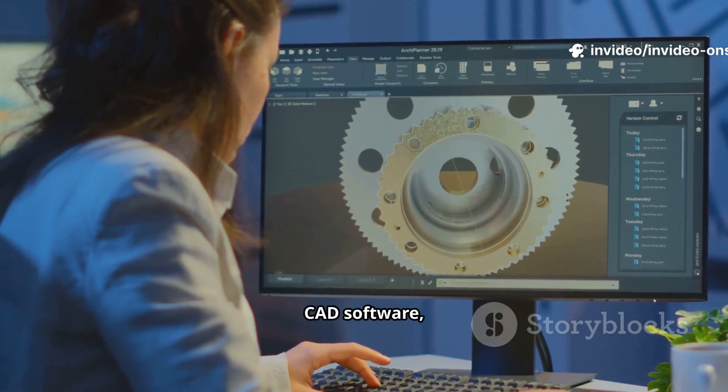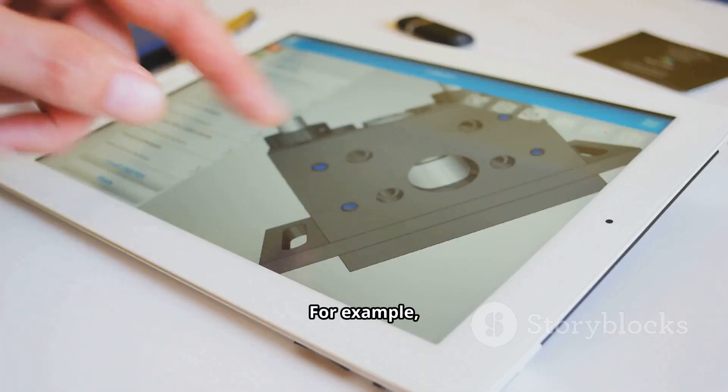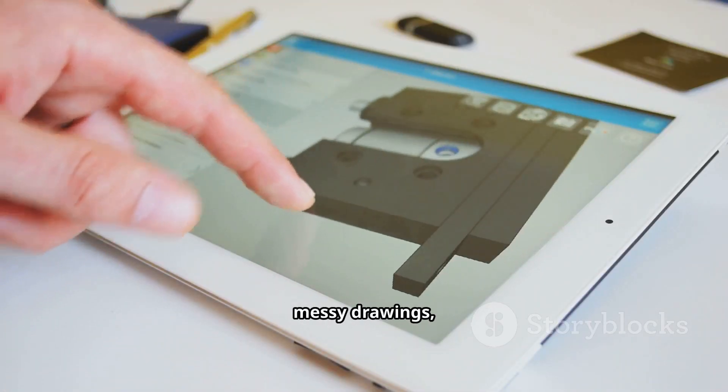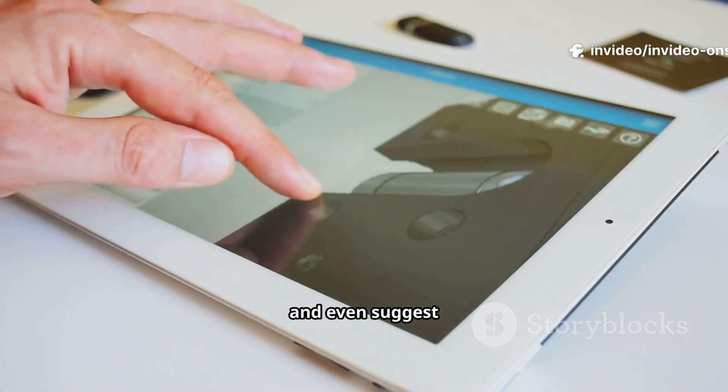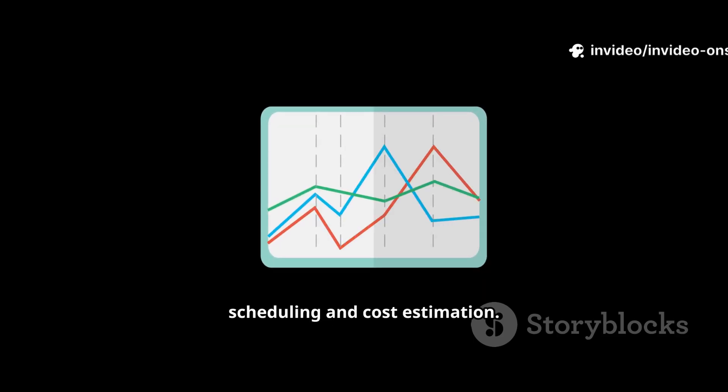Unlike traditional CAD software, BricksCAD uses AI to automate repetitive design work. For example, it can clean up messy drawings, fix dimensions, and even suggest design optimizations. At number four: SmartBuild AI — this tool is amazing for scheduling and cost estimation.